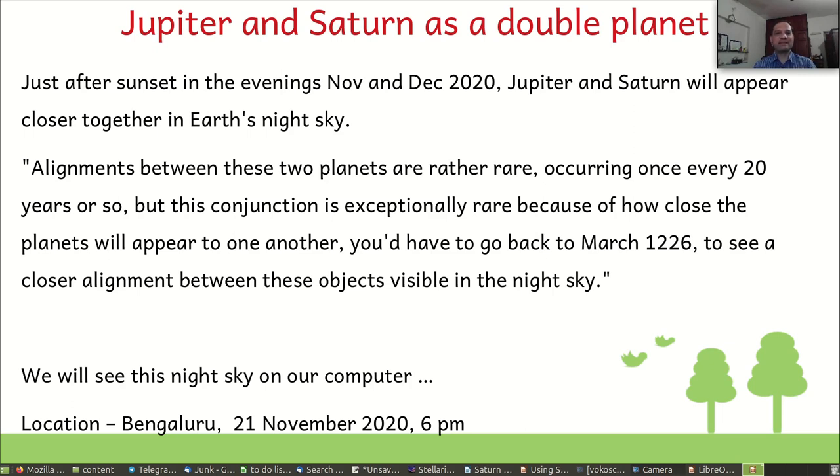If you see the slide, it says that this kind of alignment happens only once in 20 years. But even the way the two planets are arranged at this point in time is so rare that if you wanted to see a similar phenomena earlier, we would have to go right up to 1226 — more than nearly 800 years back.